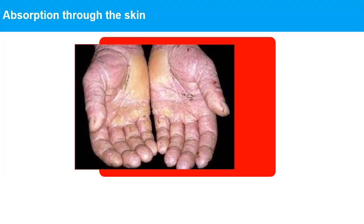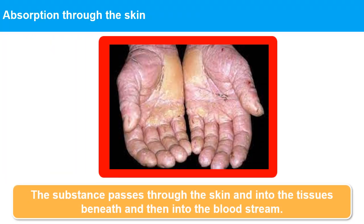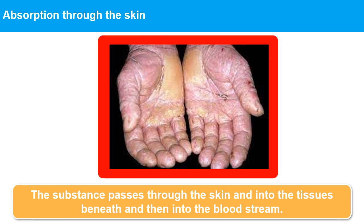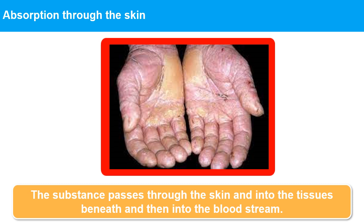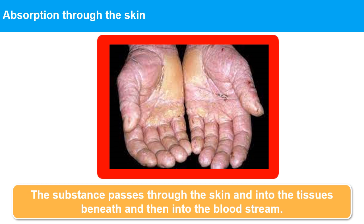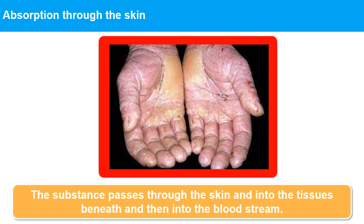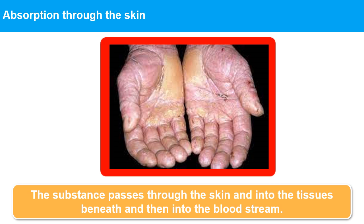Absorption through the skin: The substance passes through the skin and into the tissues beneath, and then into the bloodstream. Only some substances, like organic solvents, are able to permeate the skin in this way, but when they can, this route can be very significant since any skin contact allows absorption.